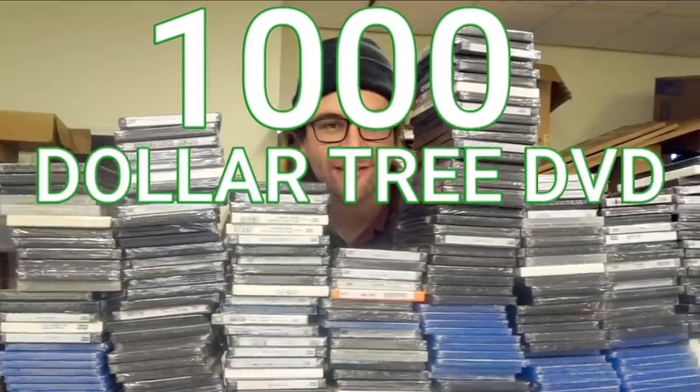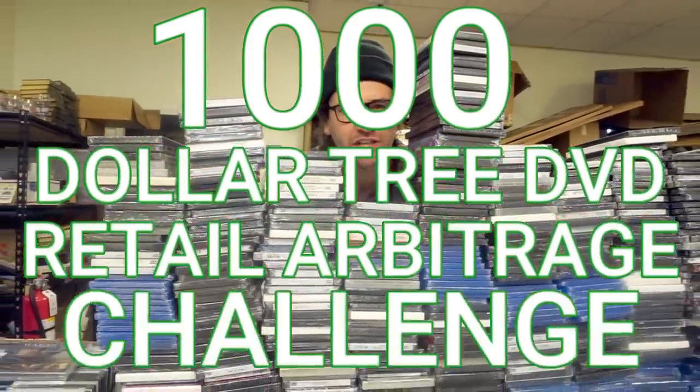Hi, I'm Blake, and this is the $1,000 Dollar Tree DVD Retail Arbitrage Challenge.